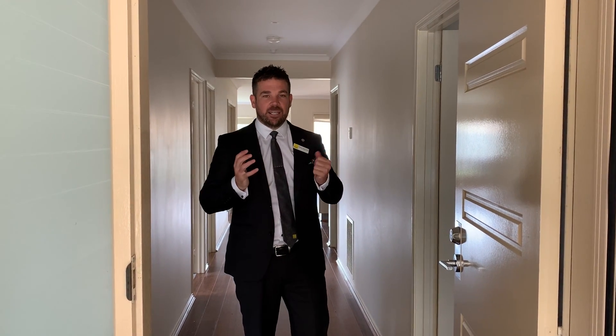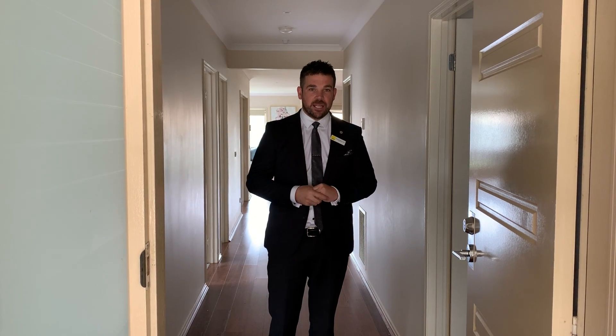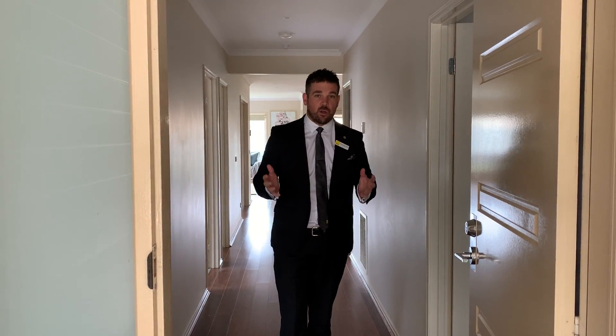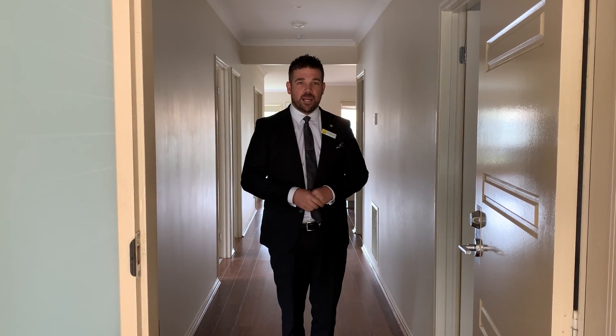G'day guys, it's Matty Way Taylor here from Ray White's Real Estate in Lara. Due to the circumstances we have in Australia, we are offering virtual tours for our clients. Come on in, we're here at number 25 Banong Way in Lara.